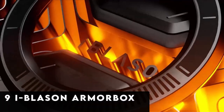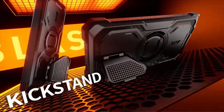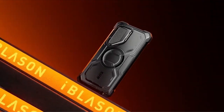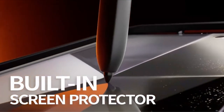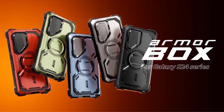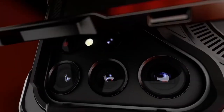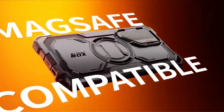At number 9 is the iBlasen Armorbox. While Supcase does not offer MagSafe Galaxy S24 Plus cases, its sibling company iBlasen meets the need with the enhanced Armorbox. A MagSafe ring located in the center of the case makes magnetic charging and phone grip accessories simpler. It goes one step further with a newly designed lens cover that also functions as a kickstand, improving overall functionality and offering seamless, efficient MagSafe charging.